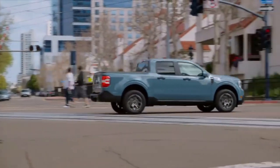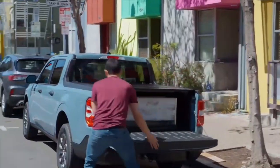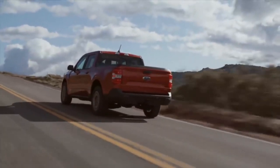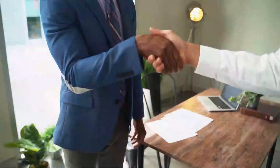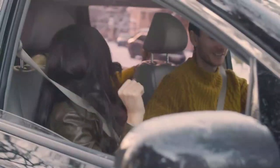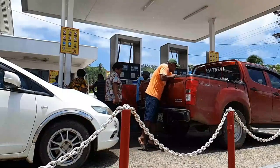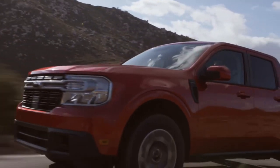With an estimated 40 mpg in the city, the Maverick sets a new standard for fuel efficiency in its class. Whether you're commuting to work, embarking on a road trip, or simply running errands around town, the Maverick's impressive fuel economy ensures that you spend less time and money at the gas station and more time enjoying the open road. Say goodbye to frequent fuel stops and hello to long stretches of uninterrupted driving pleasure.